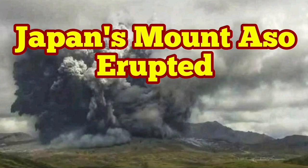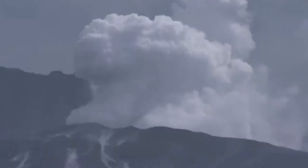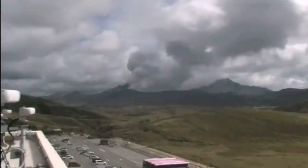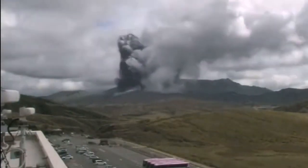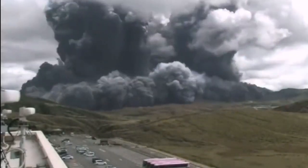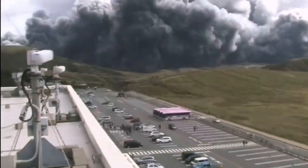Mount Aso, or Aso-san in Japanese, has erupted. We had some activity there — some fumaroles were rising, vapor and steam. We could see that in this helicopter footage. Then suddenly, this time-lapse shows a huge surge of the eruption, a big amount of ash flowing toward people who are evacuating the area.